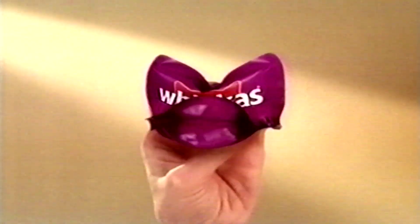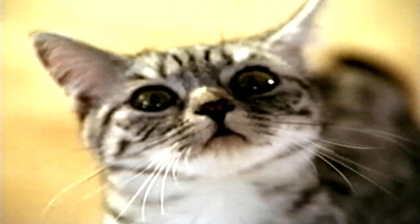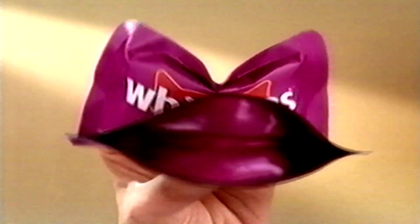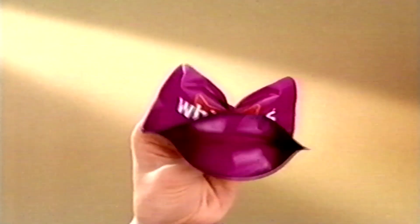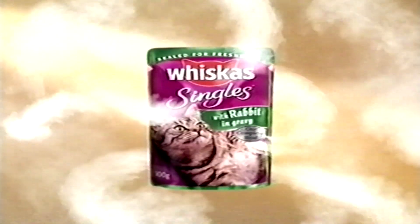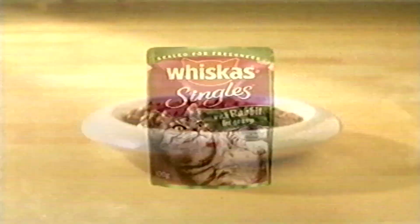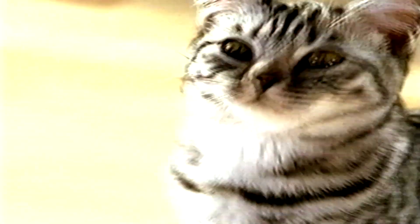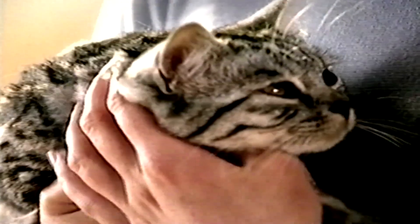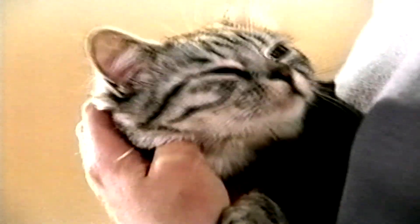Hello. There's something really tasty — Whiskers Singles. Gently cooked and foil-packed for freshness, it keeps all the goodness and flavour locked in. So there's no tastier meat around. Mmm, meat. Whiskers Singles — a fresh and different meal every time.